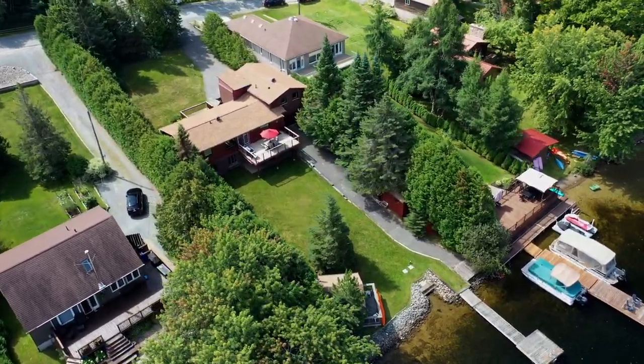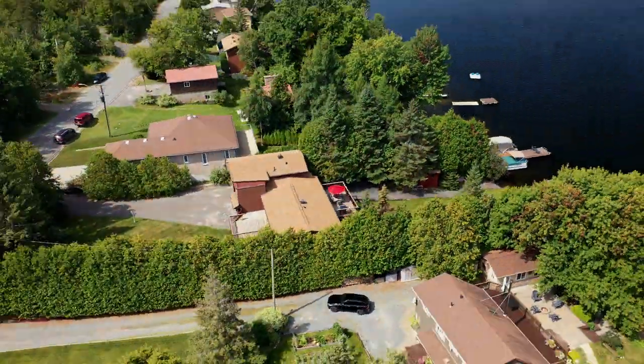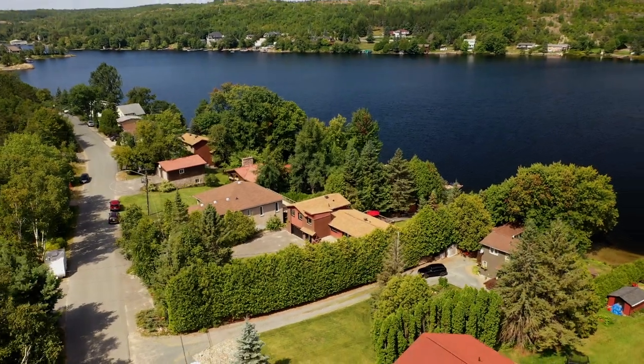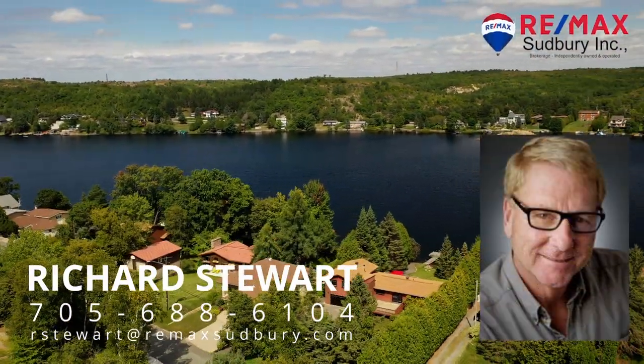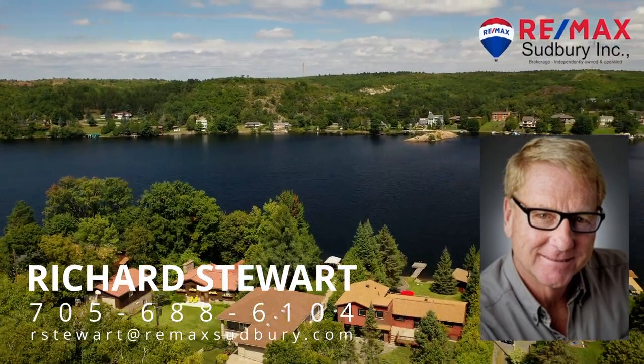Enjoy the 14 and a half kilometers of Long Lake for lots of recreational fun. A maximum depth of 36 and a half meters with 15 documented species of fish. Let's go fishing. Call now for your private showing.